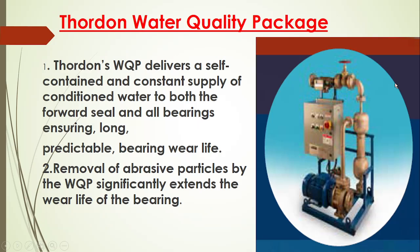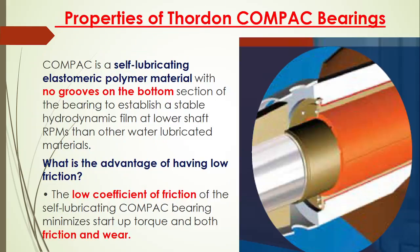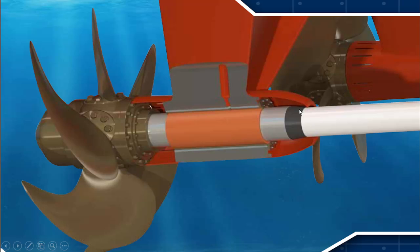After that there is a water treatment system. The water which is provided at entry is basically passed to a water quality package which provides conditioned water to the forward seal and the bearing, which leads to good bearing life. The main purpose of this water package is to remove abrasive particles, which therefore extends the bearing life significantly. The water enters, passes through the mechanical seal, gets the bearing lubricated, and exits. The conditioned water's main purpose is to reduce abrasive particles to ensure longer bearing life.